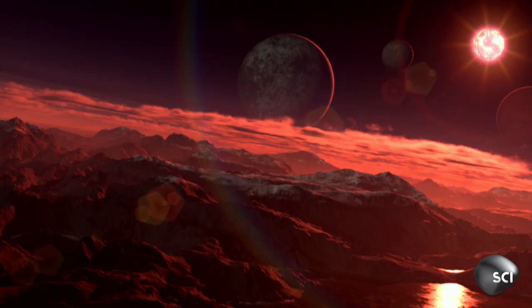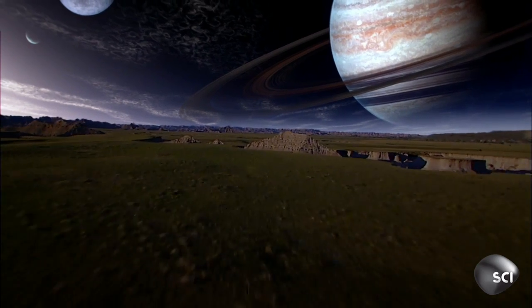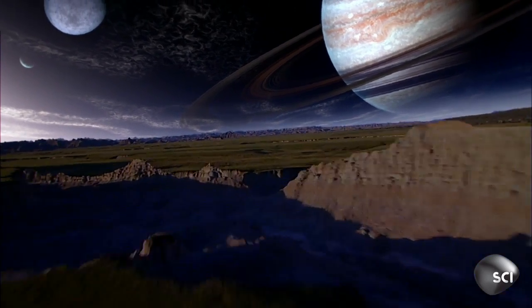It feels like a very privileged time to be a scientist, to be an astronomer working in this area and contributing to the hunt for the next Earth. Here we are, actually discovering these worlds by the hundreds, and now on the cusp of being able to identify the next Earth.